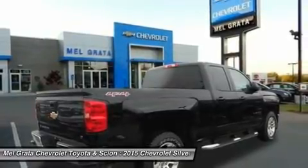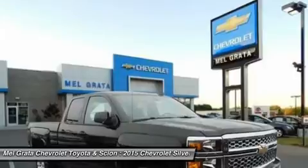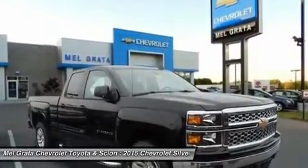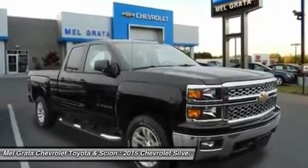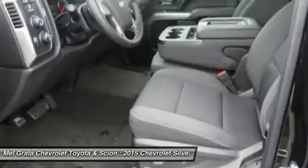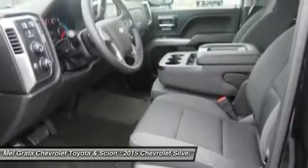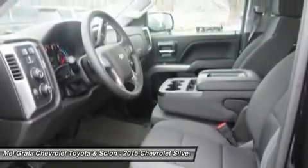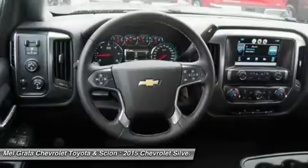Knowing that it's what's under the hood that counts, the Silverado is stacked with impressive engines. The 1WT, 2WT, LT, and LT Z71 come standard with the 4.3L EcoTec3 V6 with six-speed automatic transmission. The LTZ and LTZ Z71 come standard with the 5.3L EcoTec3 V8, which is also an option for the other trims. Don't forget the 6.2L EcoTec V8 with 420 horsepower. The max-trailering package, offered with both V8 engines, offers class-leading trailering capacity of up to 12,000 pounds.